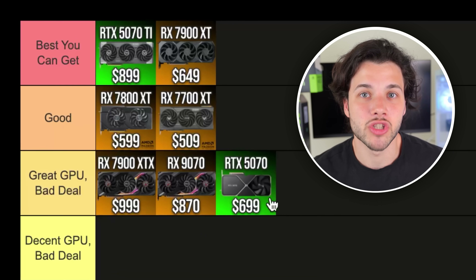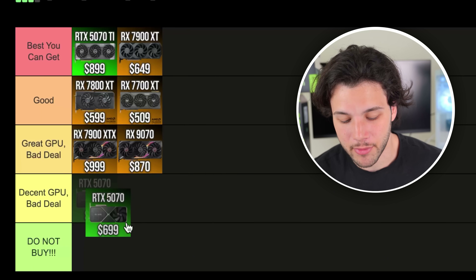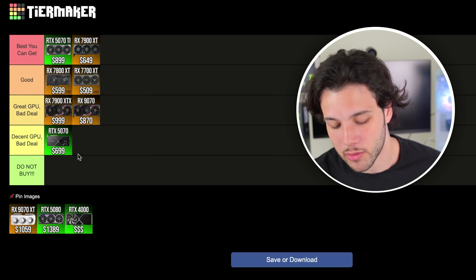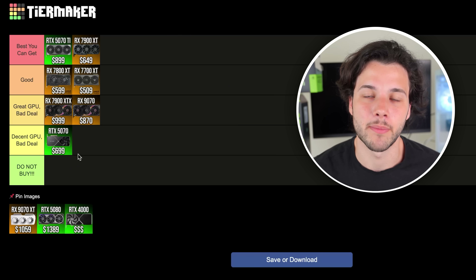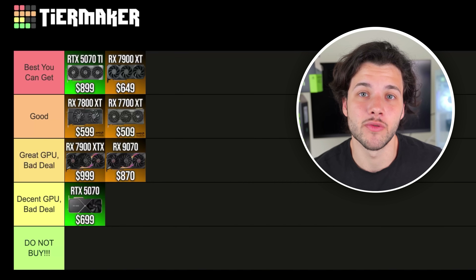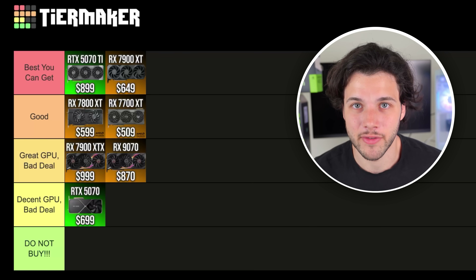One thing I want to change right now is the RTX 5070. I think the RTX 5070 is a decent graphics card, but not a great one because it has 12GB of VRAM. There's nothing wrong with 12GB of VRAM at 1440p, but if you're spending $700 — or even $549 at its MSRP — I would expect at least 16GB of VRAM. So that's why I'm going to change it to decent GPU, bad deal.